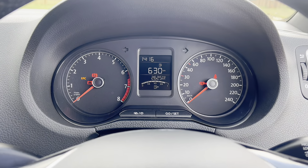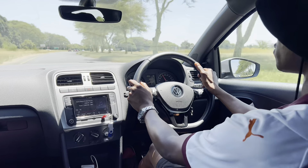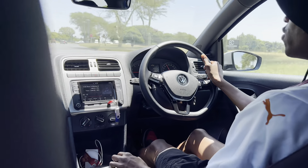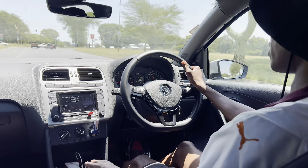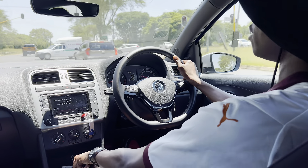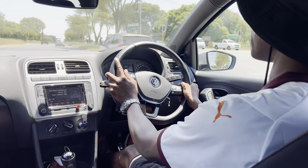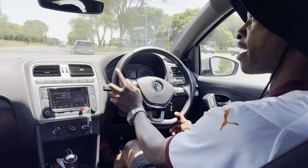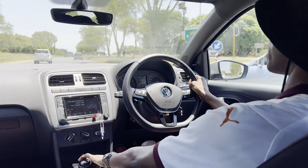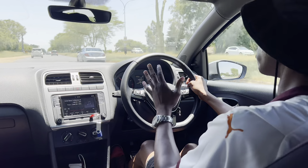Where this car truly triumphs is fuel efficiency. I've done 405 kilometres and still have 400 kilometres of fuel remaining — that's remarkable. VW really know what they're doing with efficiency. Even the Golf GTI manages to be fuel efficient while being sporty, and they've absolutely nailed that recipe here too.